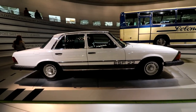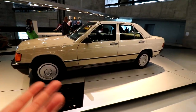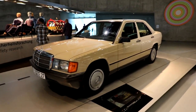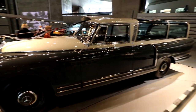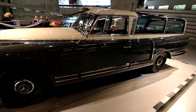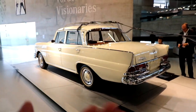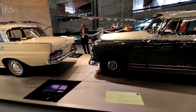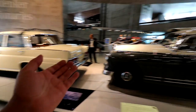We have the 190E, which is basically the original C-Class — the first compact Mercedes, fits five people, not very expensive back in the day, sold like wildfire. It's really the start of the more affordable, everyday-person Mercedes. Then there's a 220 S with a 300 wagon behind it used as a measuring car — running cables connected to all kinds of measurement equipment to record test data. Before computers, you literally had to hook up a cable to a following car during test runs.